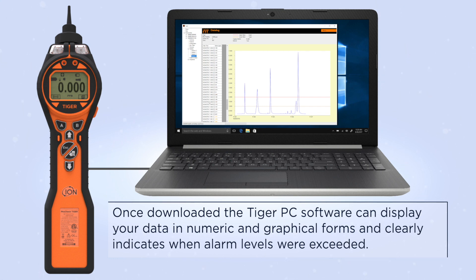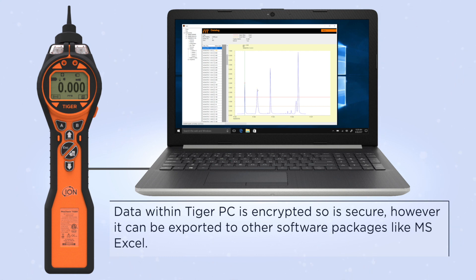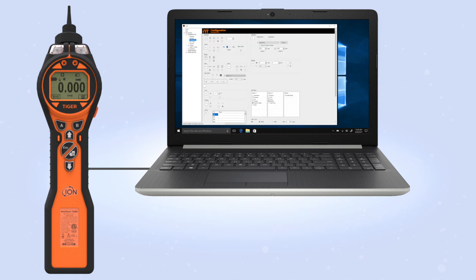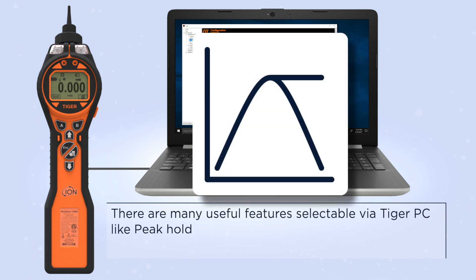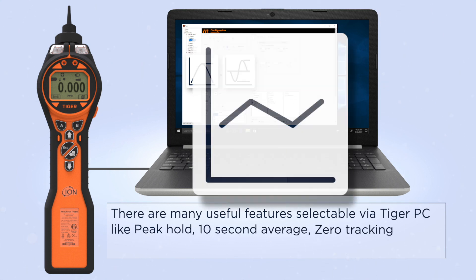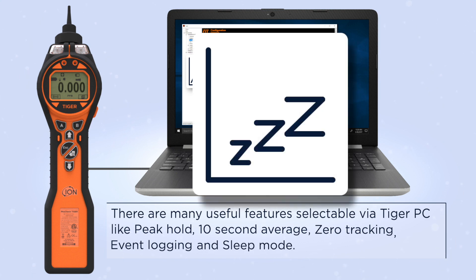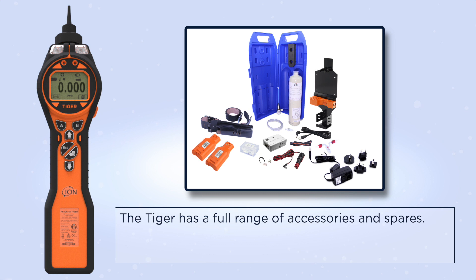It clearly indicates when alarm levels were exceeded. Data within Tiger PC is encrypted, so it is secure; however, it can be exported to other software packages like MS Excel. There are many useful features selectable via Tiger PC, including peak hold, 10-second average, zero tracking, event logging, and sleep mode.